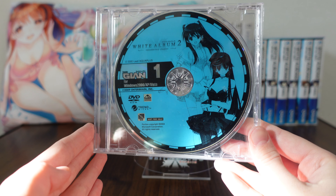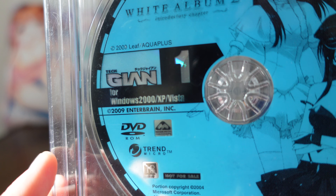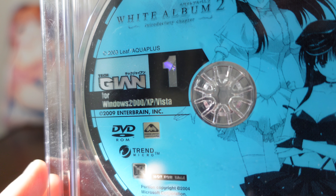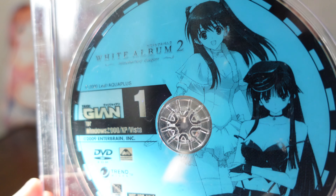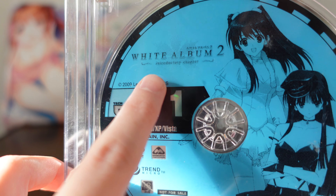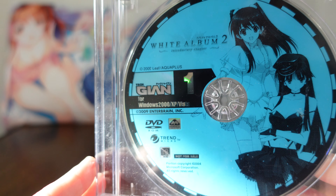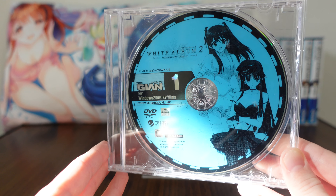So it's a nice little grab bag of different things. You can tell it's a little bit older because it says Windows 2000, XP, and Vista. It does have pretty art of Kaza and Setsuna there, and it is only from the introductory chapter — this was earlier on so it didn't include anything past that.